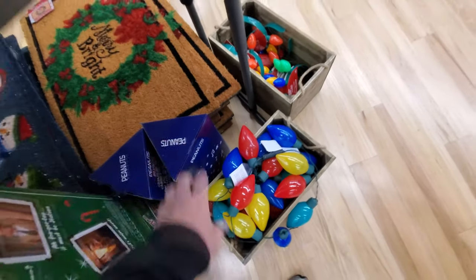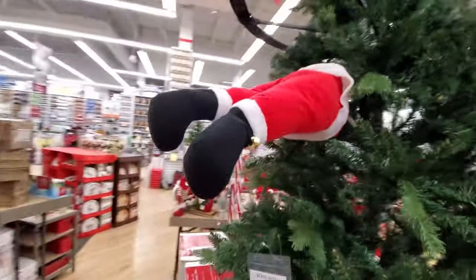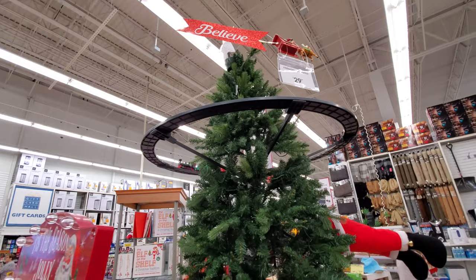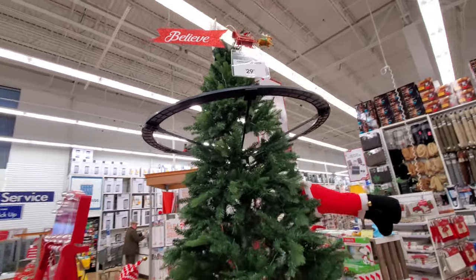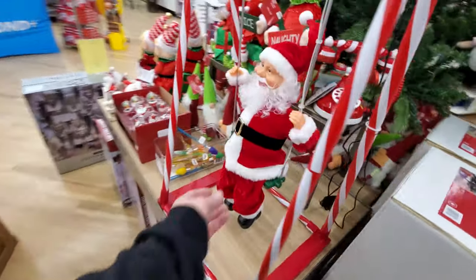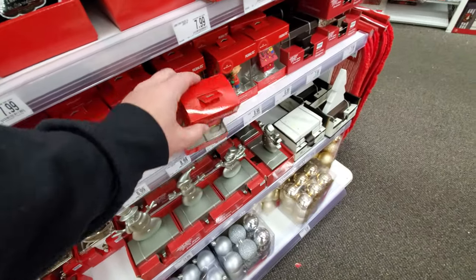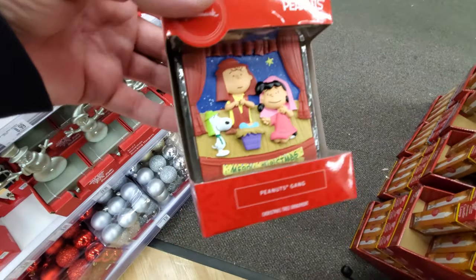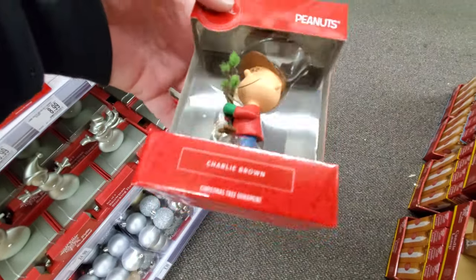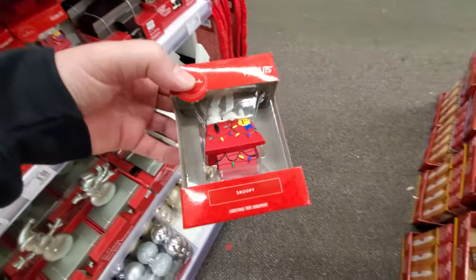We've got the kicking Kris Kringle here — they've got him in the tree but he's not kicking at the moment. There's a train that you just stick on your tree halfway up, and they've got a swinging Santa but there's nowhere to plug him in, so let's just swing him. I see a Peanuts ornament here, a little nativity scene, and look — Charlie Brown with his Christmas tree! These are nine dollars — I love these so much.